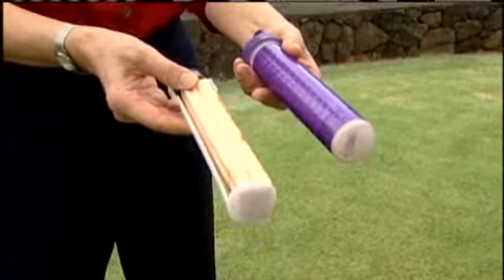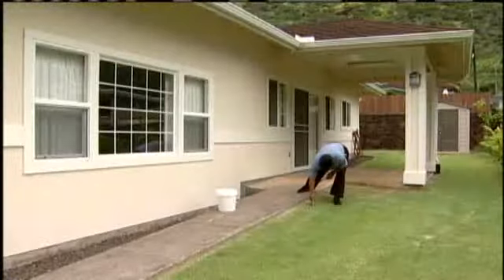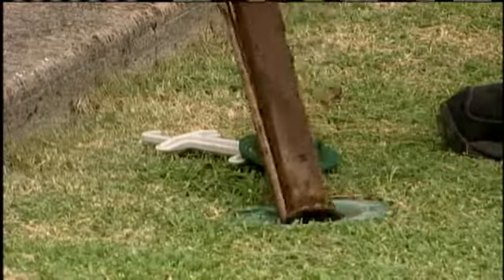The system used to bait with wood, and then technicians would have to come check for termites and then put out the poison. Now it's all done with one insert.